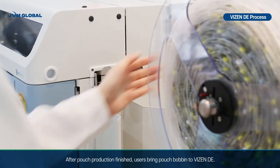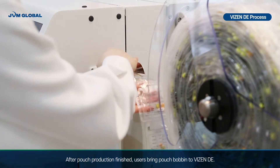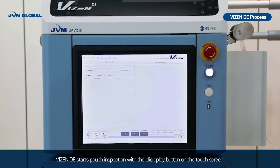After pouch production is finished, users bring the pouch bobbin to Visen DE. Visen DE starts pouch inspection with the click-play button on the touchscreen.